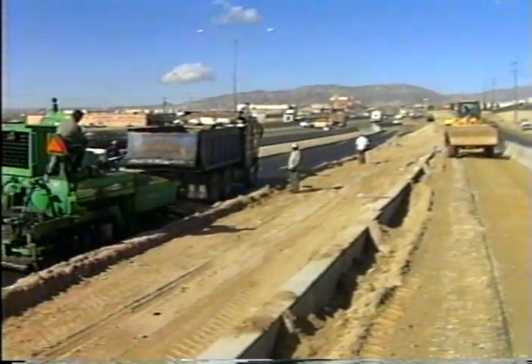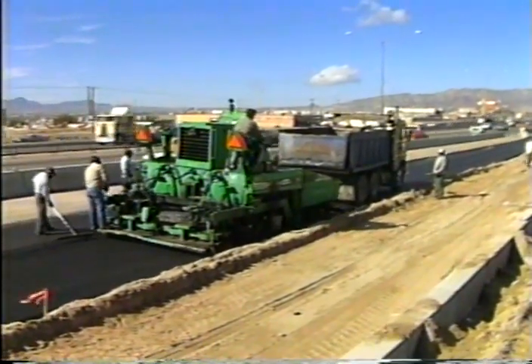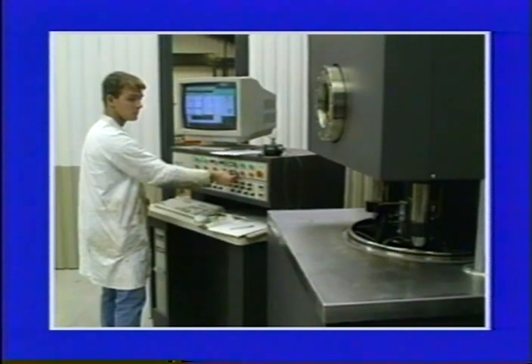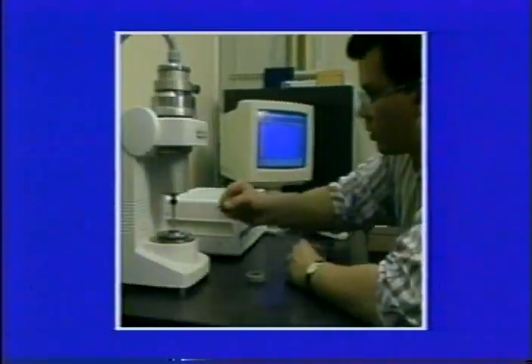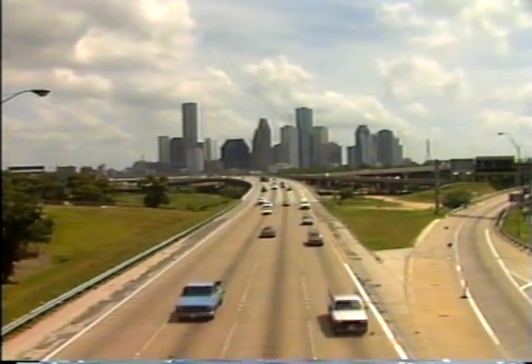Current technology is inadequate, but change will be difficult. Engineers need to acquire new testing equipment and know-how, and change will take time and money as highway agencies and paving contractors change over to performance-based specifications. Starting in 1992, highway organizations have begun to purchase the equipment and provide the training needed to build high-performance asphalt pavements.